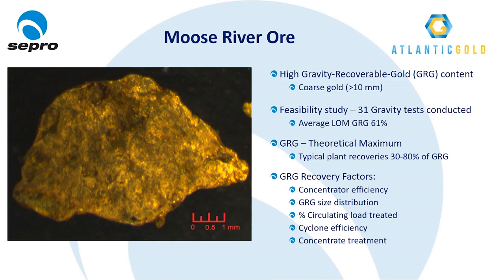The main factors that contribute to how much of the GRG is recovered — aside from the performance of the concentrators themselves — are: the size distribution of the GRG (coarser gold is easier to recover), the percentage of the circulating load treated (the more tons the concentrators see, the more gold they recover), and cyclone efficiency. Cyclones are in essence gravity concentrators, and an efficiently operating cyclone will keep the GRG within the grinding circuit, giving the concentrators multiple chances to recover the gold before it is ground fine enough to report to the cyclone overflow. Finally, how the gravity concentrate is treated — intensive leach reactors are fully automated and have much higher stage recoveries than a shaking table, almost always greater than 95% and typically in the 98 to 99% range.